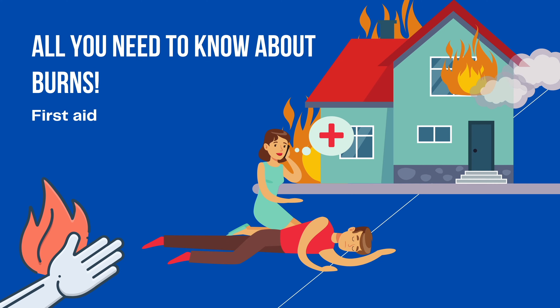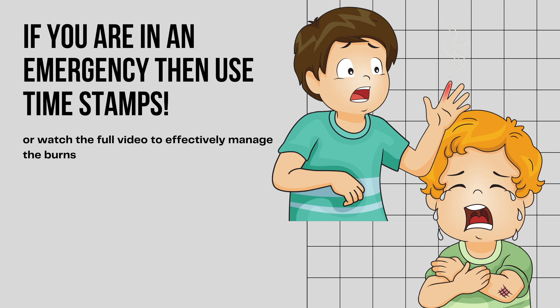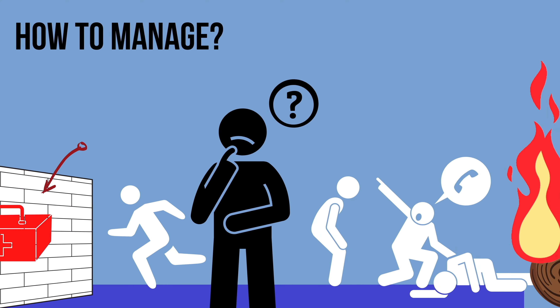Hey friends, welcome back. In this video I'll show you the basics and how to initially manage an injury due to burns. As usual, I have left you timestamps in case you want to jump right into the management part. Burns are generally classified according to severity and are called degrees — there are four degrees of burns: one, two, three, and four — which is important for doctors in terms of treatment.